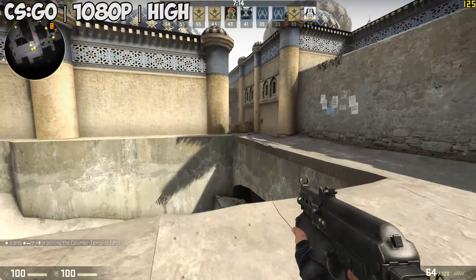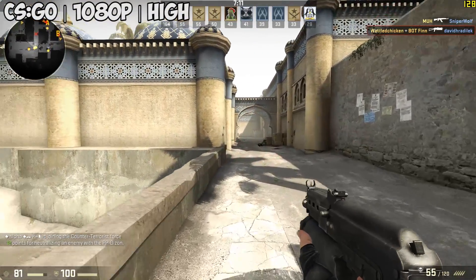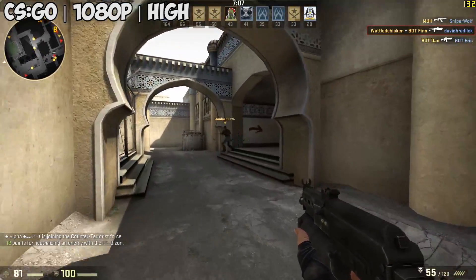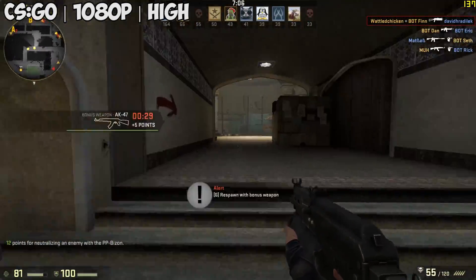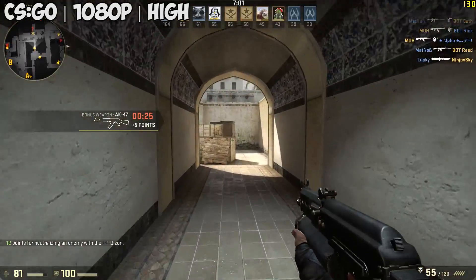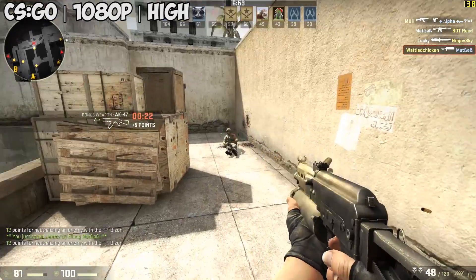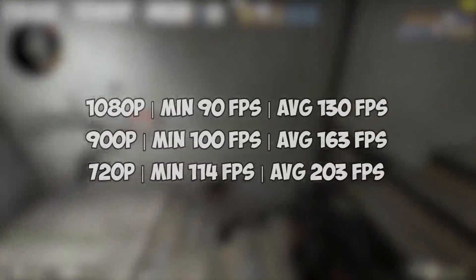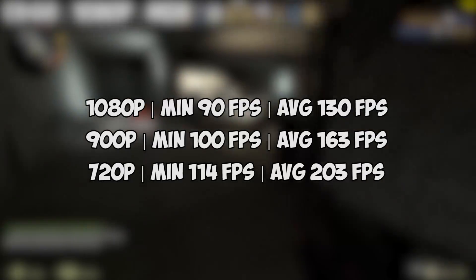Finally we put CSGO to the test and left the game on its default high settings. CSGO is more about the frame rate than anything according to seasoned players, and lower settings as you can imagine will increase the FPS hugely. With our aim of balancing quality and performance though, you'll see around 130 FPS on average — a great result.